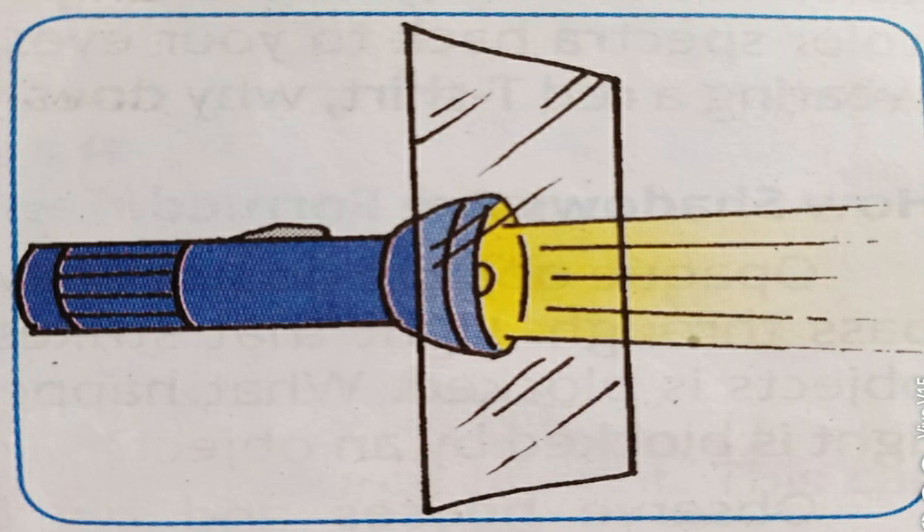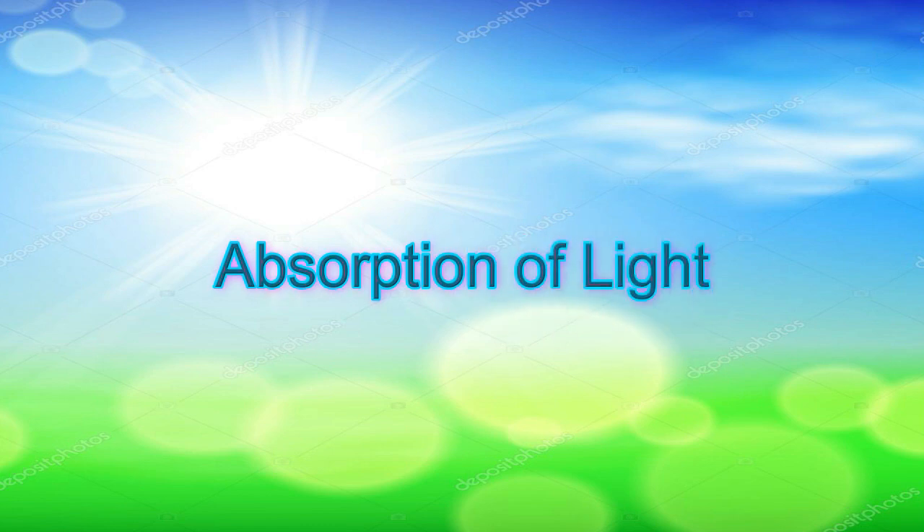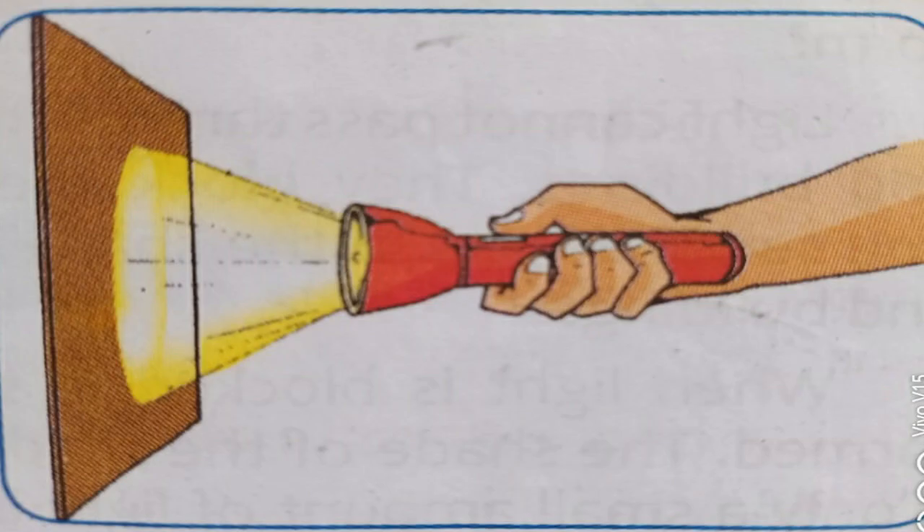An example of a translucent material is frosted glass. To observe absorption of light, turn on the flashlight and cover the face of the flashlight with the cardboard. The cardboard is an opaque material. It does not reflect light and does not allow light to pass through. Opaque materials absorb light. Thick or dark-colored materials absorb light, and when they absorb light, they become warm.